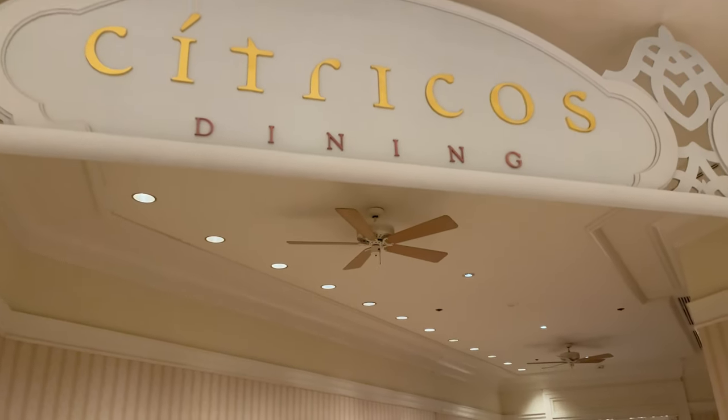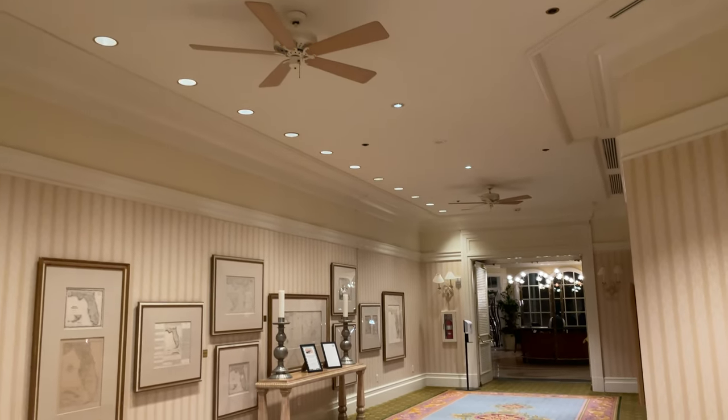Good evening, friends. We just returned home from eating at Citricos at the Grand Floridian. It opened just a few days ago. We have never eaten there before, but they have completely changed the decor inside and changed the menu completely, and we were very excited. All we knew is that they have expensive food that looked really good, and we were supposed to dress up, so that's what we did, and everything was brand new to us, and we had the best time.